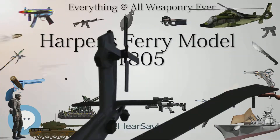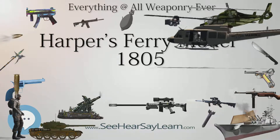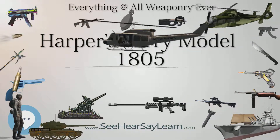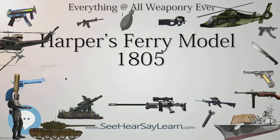No serial number higher than 2048 has ever been discovered, which is exactly half of the number recorded as produced at the Harper's Ferry Armory. There are between 200 and 300 of these pistols known to exist today.